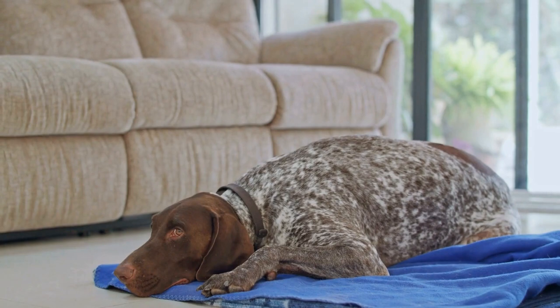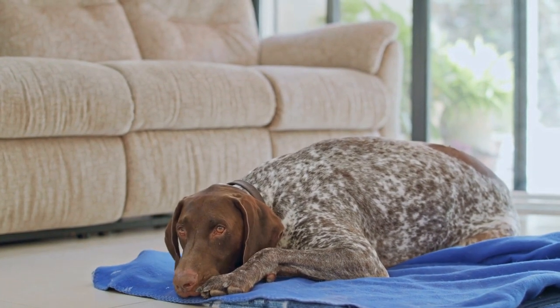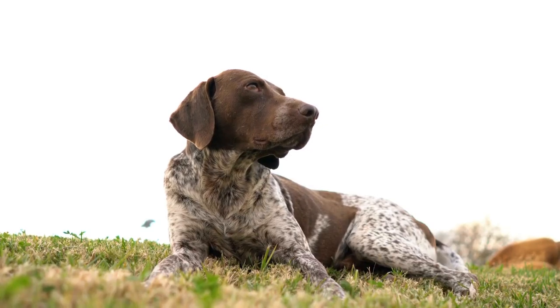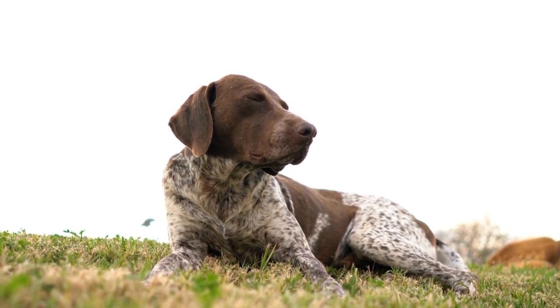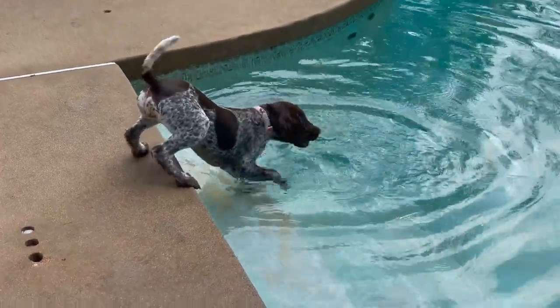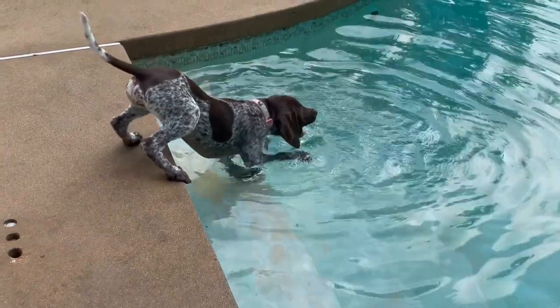In addition to their physical attributes and training, the German Shorthaired Pointer's temperament makes them a natural fit for flyball. They are intelligent, eager to please, and highly trainable. These traits, combined with their love for human interaction, enable them to work well with their handlers and cooperate effectively in a team environment. Their sociable nature also allows them to form strong bonds with other dogs, which is important for successful relay races in flyball.